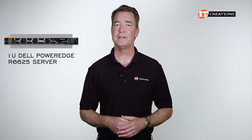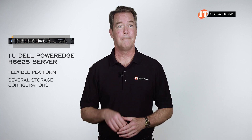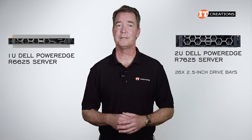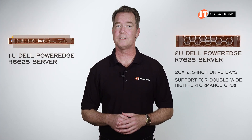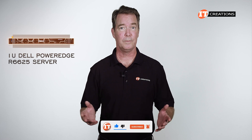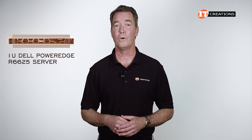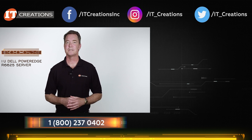The Dell PowerEdge R6625 is a flexible platform for a number of applications and offers several storage configurations. But if you need more storage, the Dell PowerEdge R7625 provides up to 26 2.5-inch drive bays plus support for double-wide high-performance GPUs. Both are considered workhorse platforms in Dell's enterprise lineup, highly configurable for a number of applications. If you like this video, give us a thumbs up and subscribe, as I'll be looking at more of the latest platforms. Post any comments or questions below, and I've placed links in the description for more information on the Dell PowerEdge R6625.